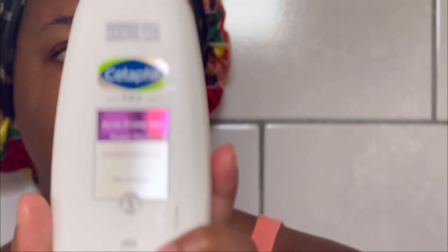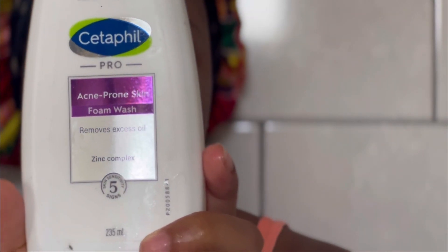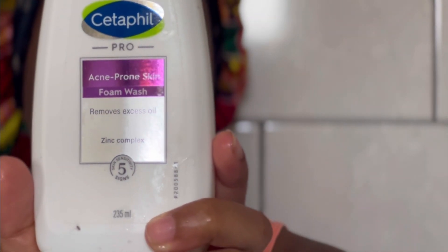I bought this when I got here because when I was doing my research on skincare, someone who also has acne-prone skin said they were using the Cetaphil acne-prone skin foam wash. That's what I have been using and it feels really nice on the skin.